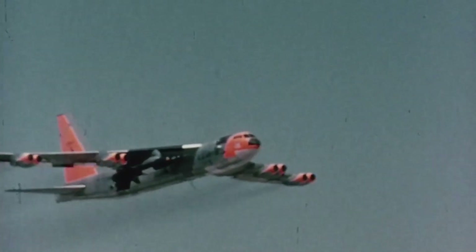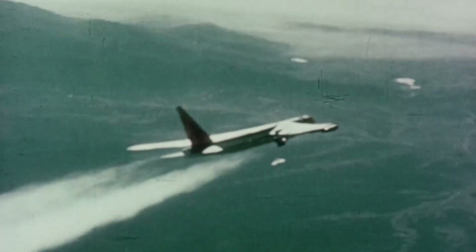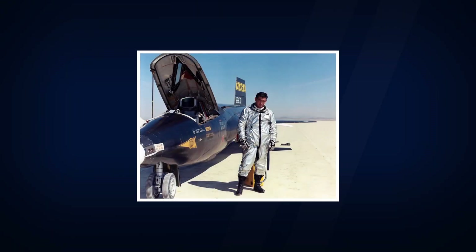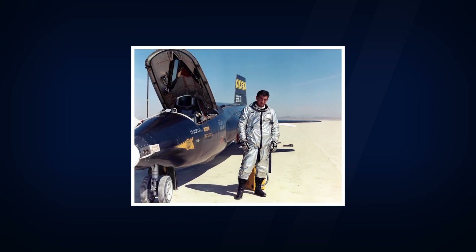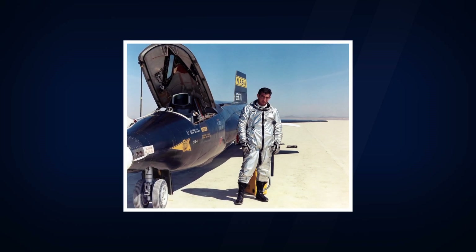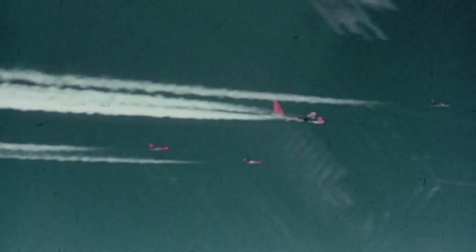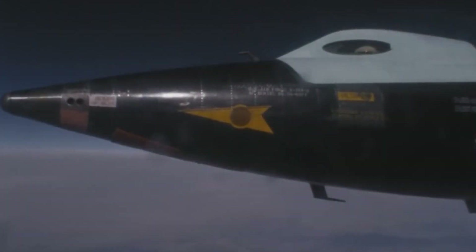Now you're familiar with the X-15. Let's go back to November 15th, 1967, where the 191st flight of the X-15 program was about to begin. In the cockpit was test pilot Major Michael J. Adams, age 37 — an aviator at heart who graduated top of his class at the Air Force Test Pilot School. In 1966, he joined the X-15 program, and now, a year later, the countdown to Flight 191 had begun. The purpose of the flight was to measure the solar spectrum, collect micrometeorites, test new insulation for the Saturn V rocket, and several other experiments.